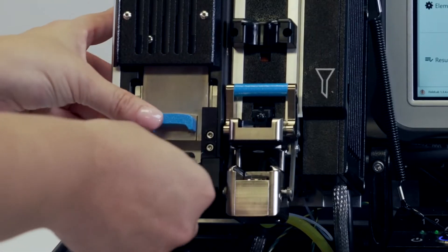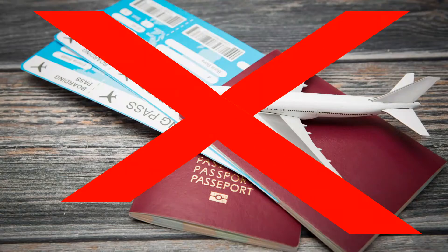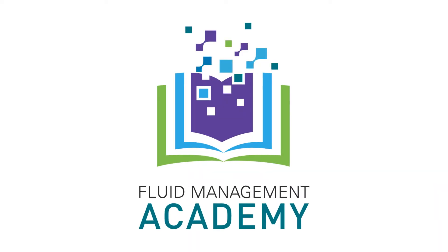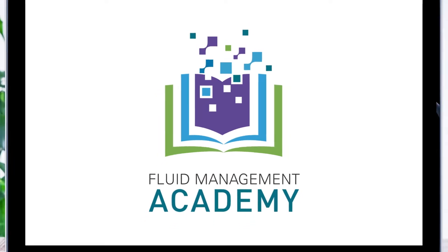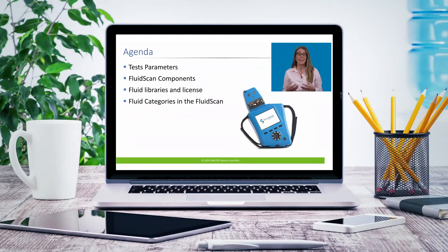The best way to bring your people up to speed quickly is to have our experts train them — but forget about making reservations. Introducing the Fluid Management Academy. At the Fluid Management Academy, the classroom is wherever you need it to be. Our experts will provide detailed instruction on demand, online.